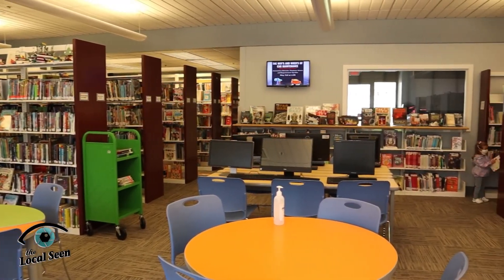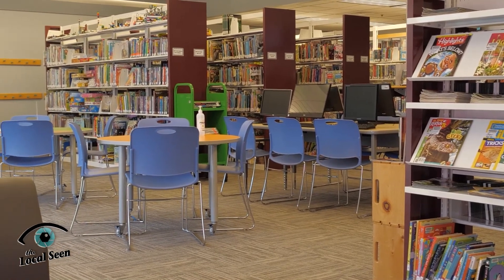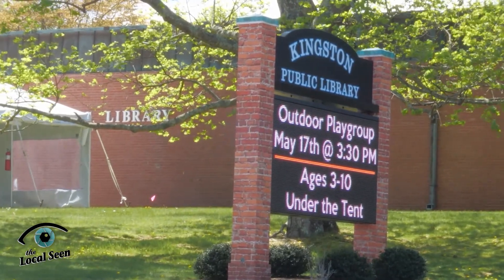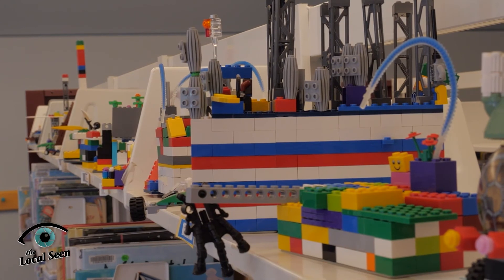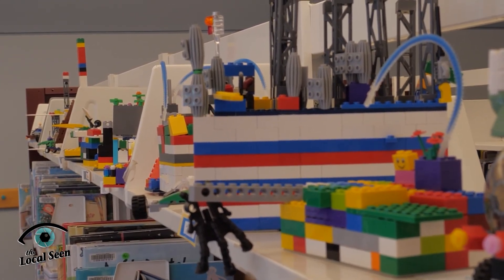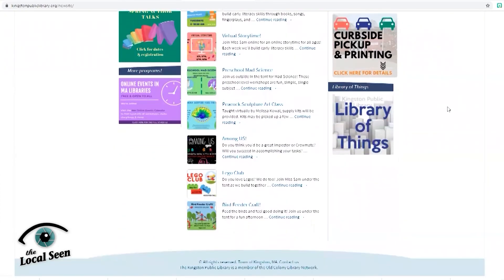There's lots of things for the children to do here. They can come in and meet our new head of youth services, Miss Sam, who has a ton of great programs coming up — online programs and in-person programs, which are mostly taking place outside in our tent. Our Lego Club has started up again, which has always been one of our most popular programs. This month, Lego Club will be on the 21st at three o'clock. If anyone would like to see all the programs we offer, they can check out our website at kingstonpubliclibrary.org — click on the online calendar and you'll see everything that's coming up.